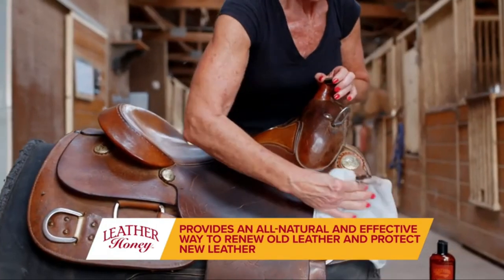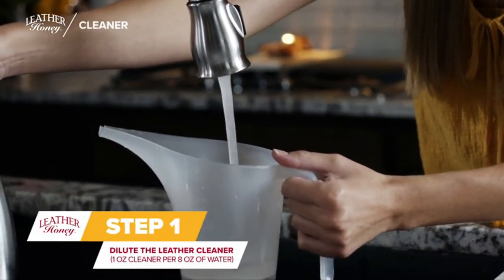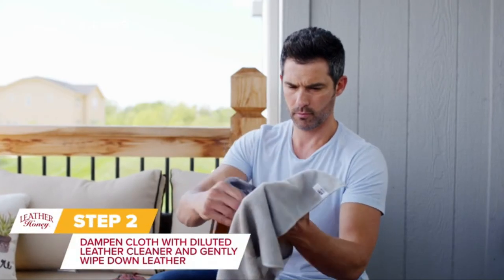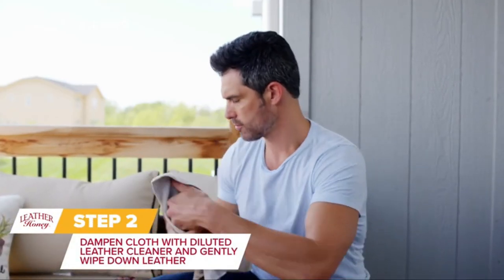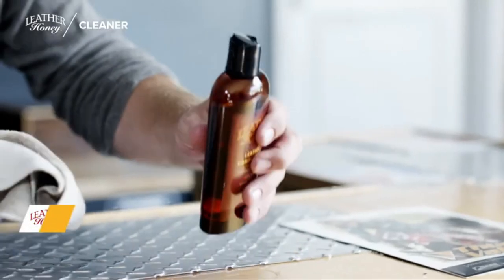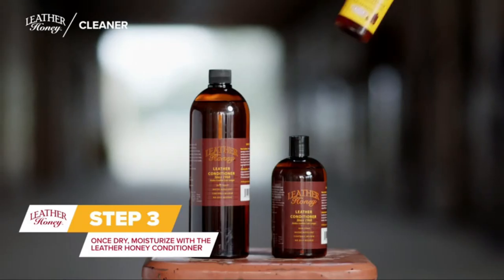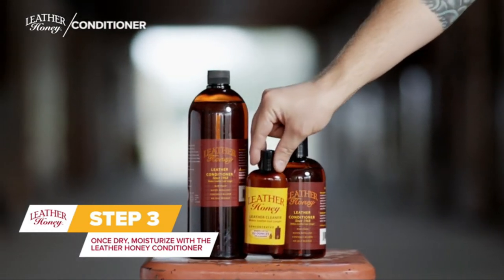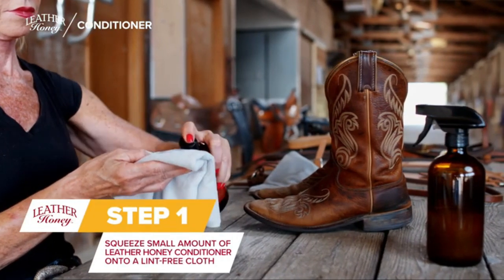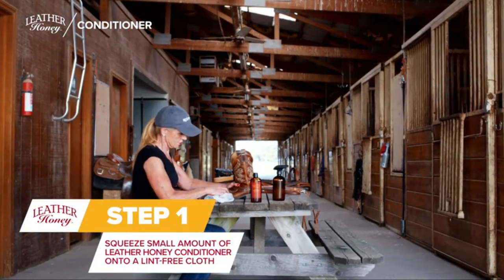Leather Honey penetrates deeply to shield fresh leather and revitalize dry and old leather. The non-toxic conditioner contains no solvents, silicones, or animal-based products. It is non-sticky and completely odorless. Keep your leather safe from rain and snow using its water-resistant formula. This natural, non-toxic cleaning concentrate is a great value for money, making 32 ounces when diluted with water, and features a tried-and-tested restoration formula that is odorless, powerful, and chemical-free.